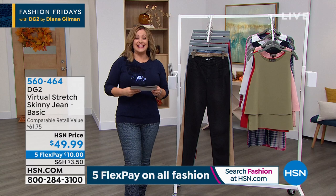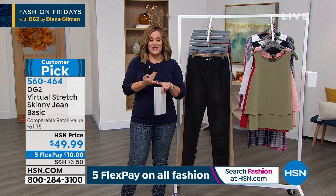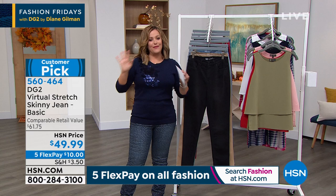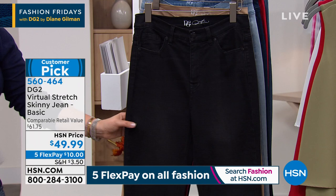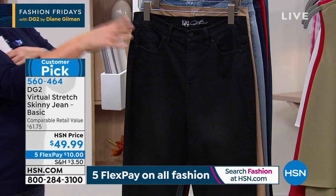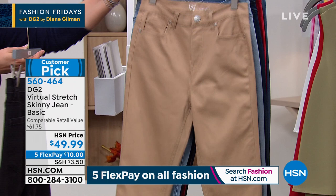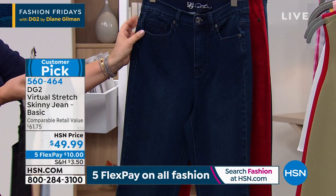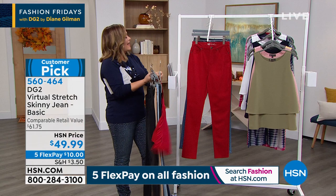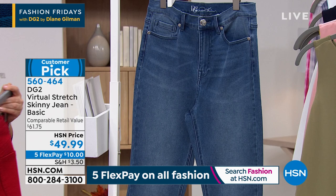Diane revolutionized the denim world — over 16 million pairs of jeans sold on retail home shopping television without women even trying them on. She gets a woman's body, she gets fit. They feel like custom made: zero through 24 women, unbelievable stretch that feels like your favorite legging. Three inseams — petite, average, and tall. Colors include black, warm taupe, chambray, and indigo. Imagine that indigo with a red easy tank — spectacular, long, and lean.